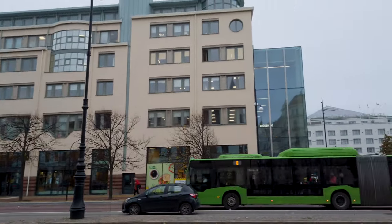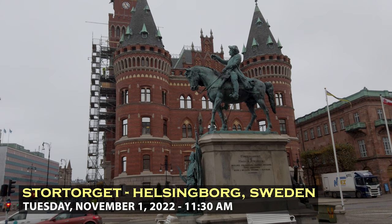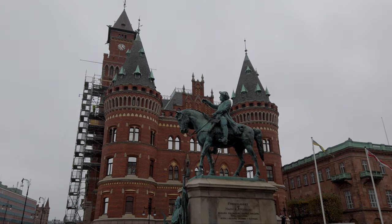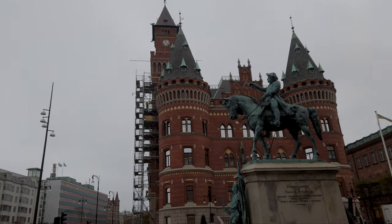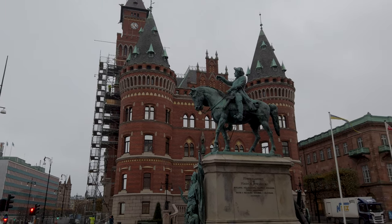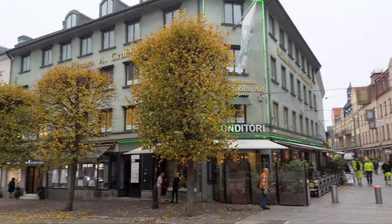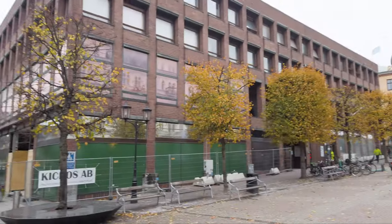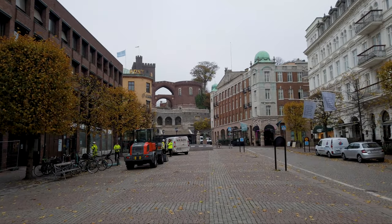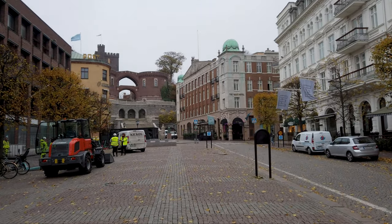Good morning from Helsingborg, Sweden. Despite it being quite a dreary day today, there are some cool sights here. This is the city's town hall, which has these lovely red brick turrets and a clock tower. And this is Stortorget, one of the major plazas and boulevards running through the heart of Helsingborg. Right at the end here are the terrace steps, which lead up to the Karnan, the fortress that overlooks the city.